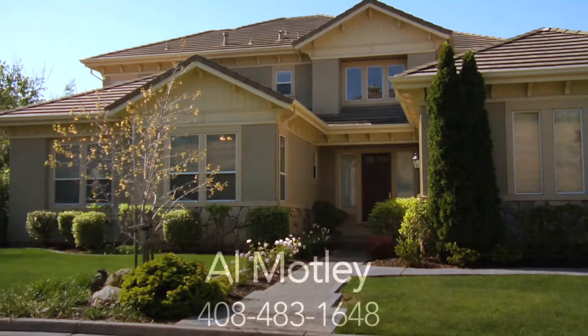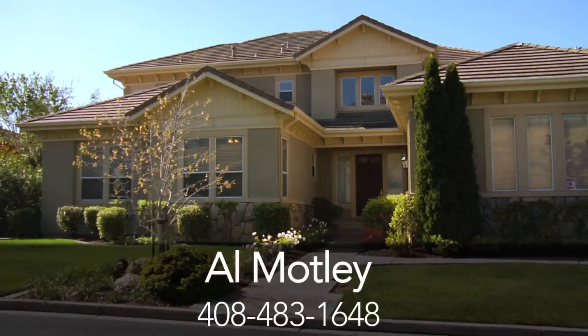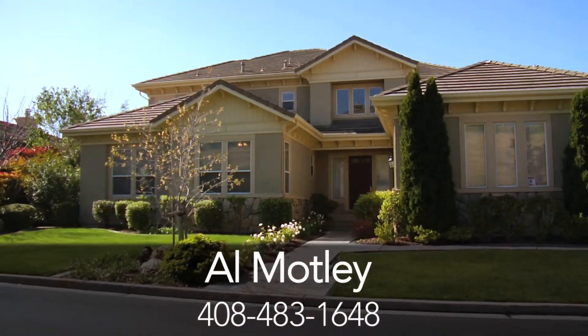For more information on this beautiful two-story home located in the Silver Creek Valley, contact Al Motley today at Intero Real Estate.